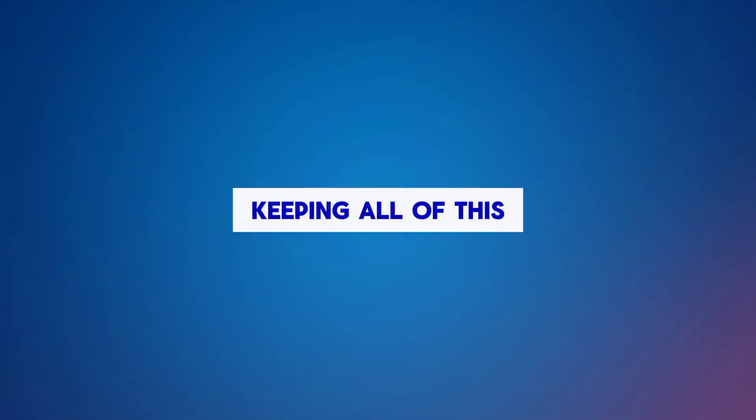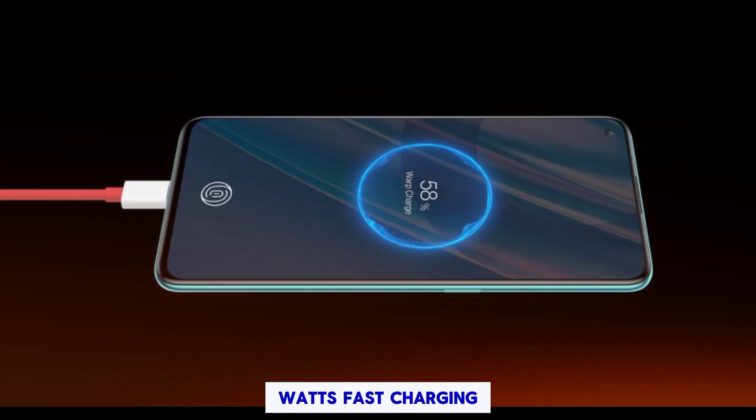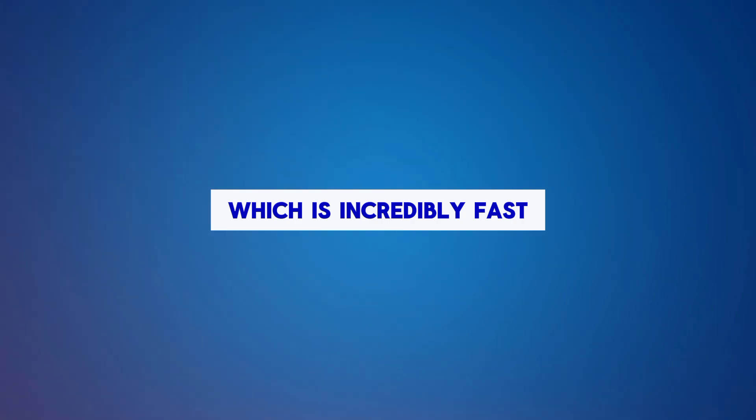Speedy charging. Keeping all of this powered is a large 5,500mAh battery with support for 65W fast charging. OnePlus claims you can go from 0 to 100% in just 30 minutes, which is incredibly fast.